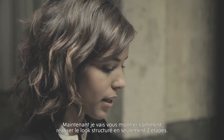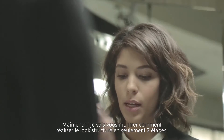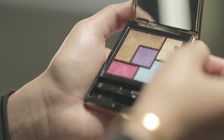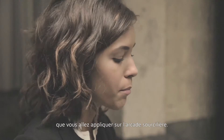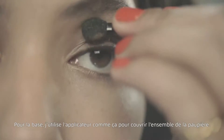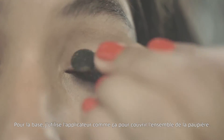I'm going to show you how to apply the structured look in two easy steps. The first step is the base coat, and the highlighter that you're going to put underneath the brow arch. For the base coat, I'll use the applicator like this and cover the whole lid.